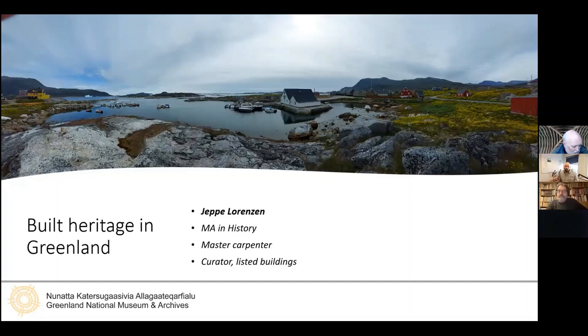In his talk today, he will introduce the historical background of built heritage in Greenland and touch upon his work in built heritage management, with a focus on challenges that historic building custodians typically face — for example, weather, infrastructure, lack of know-how and funding. One interesting aspect is the hybrid nature of several building styles through time, and how colonial building techniques gradually adapted to the harsh climate, and how Inuit building traditions also changed during the same period.